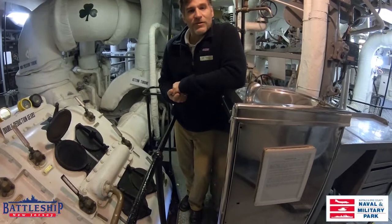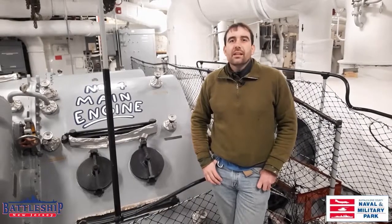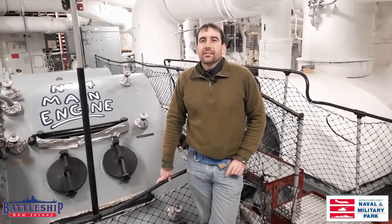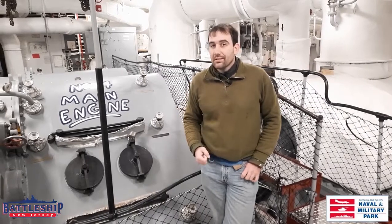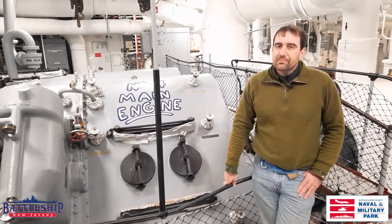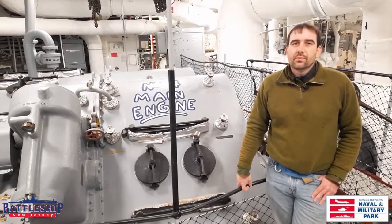All of our information is down below in the description — website, donate page, Facebook, and Instagram. We get about 60,000 visitors a year, and COVID has really decimated not only us but other museum ships as well, so we'd love your support. Let us know if you like this sort of collaboration video in the comments. We have opportunities to do more of this in the future. Remember to like, share, and subscribe to both channels. New Jersey receives operating support from the New Jersey Department of State; Buffalo Naval Park does not. There are links in the description for ways to donate to both, and we appreciate your support.